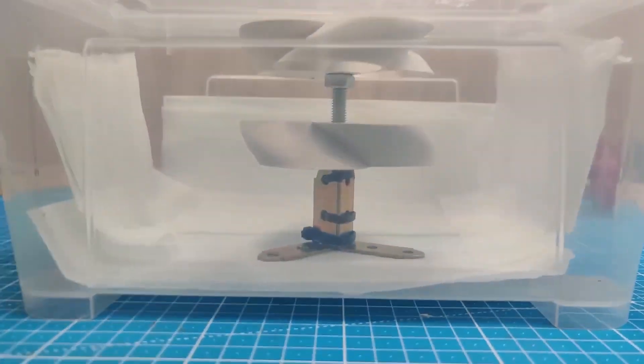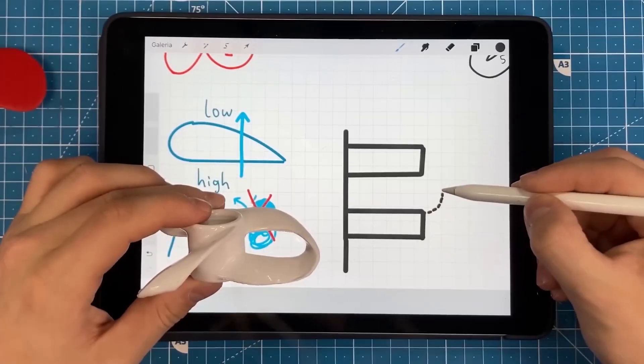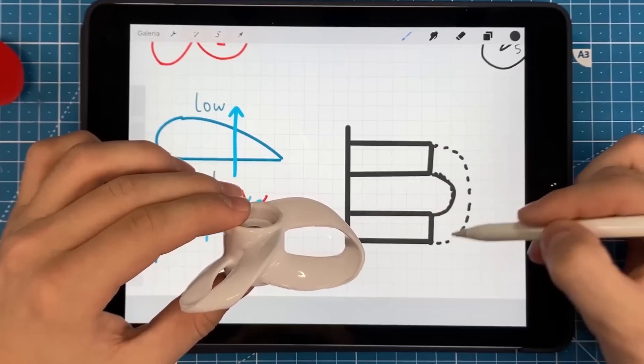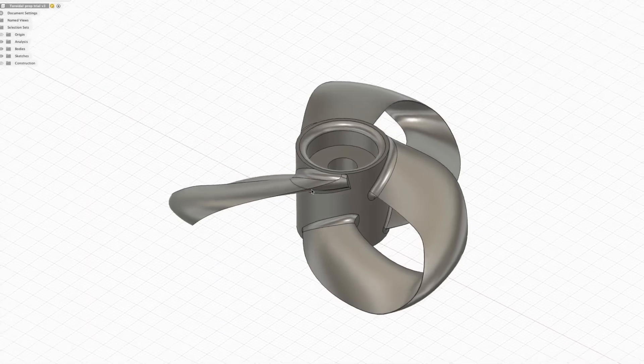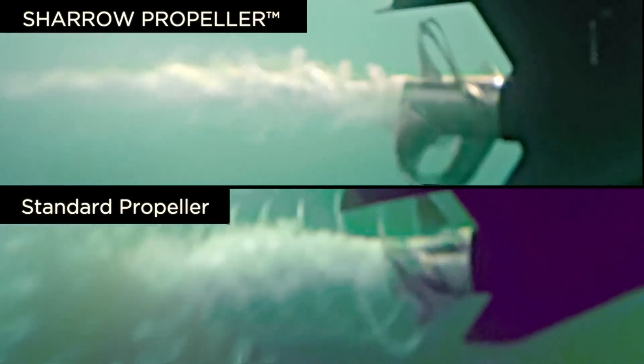Looking at how it performs in a fluid, we can see that the shape manages to move a lot more fluid per rotation and does so with decreased turbulence. The result is that more energy is converted to practical work instead of irritating our ears. Given that this design is a newcomer to the propeller industry, it's a huge surprise that it outperforms over 100 years of classic prop design and evolution.